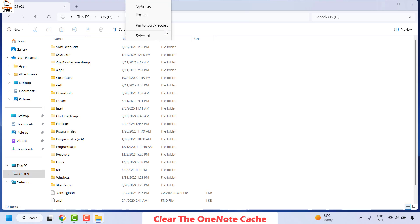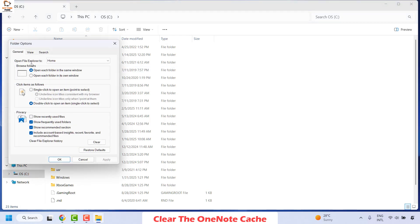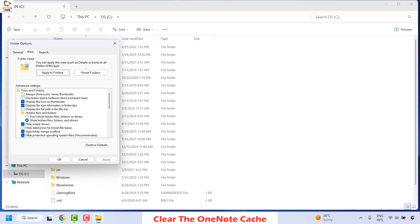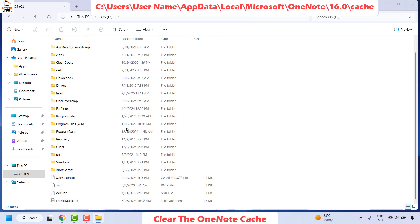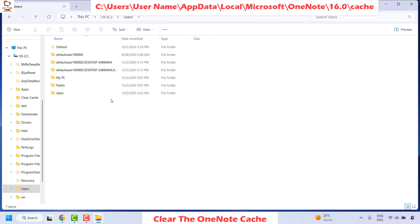If you haven't enabled hidden files, click on the three-dotted lines or the See More option, then click on Options. Under Options, click the View tab and check the box that says 'Show hidden files, folders, and drives.' Make sure it is checked, then click Apply and OK. Now navigate to C drive, click on Users, and locate your username — double-click on it.